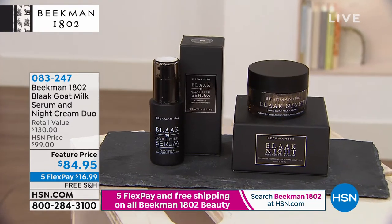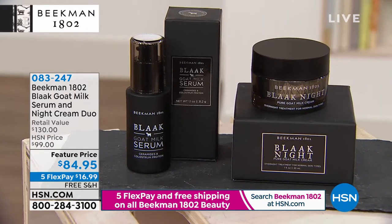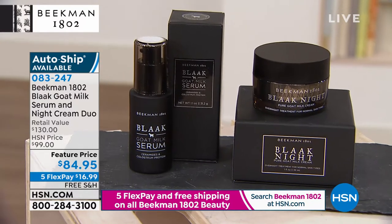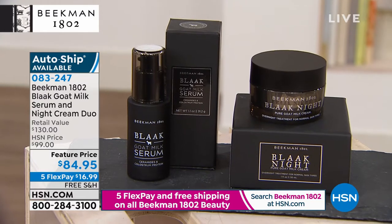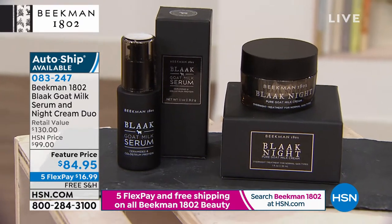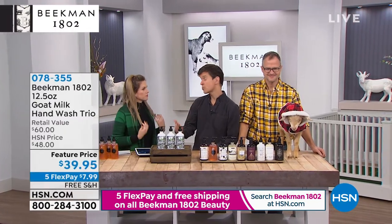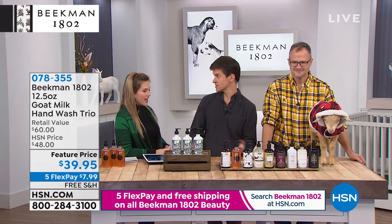A little bit later we're going to talk about better aging — because we all want to age gracefully. At night, that's the time when we really want our skin to repair. Black as Night is the skincare line from Beekman 1802, completely clean. We've put together a duo for you — the night serum and night cream. Each is normally $65, so today you're getting both for $84.95 on five interest-free credit card payments and free shipping and handling. It's formulated for people who have more mature skin.